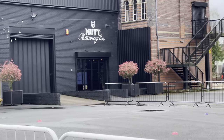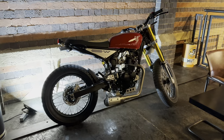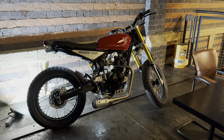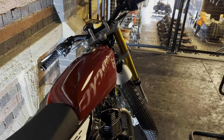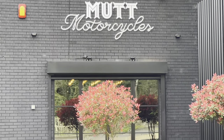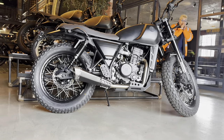A massive thank you to Mutt Motorcycles in Birmingham for providing this bike for review. This stunning retro is inspired by the 70s trackers and in my opinion doesn't get the credit it deserves. Mutt have entered the market focusing on small capacity bikes such as 125 and 250 motorcycles.